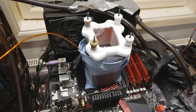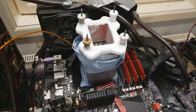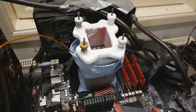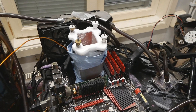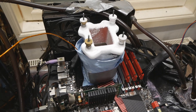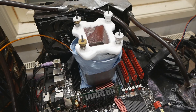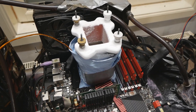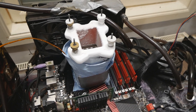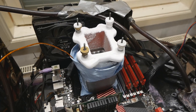I never thought someone could validate over 6 GHz with this CPU model, but we did it — sometimes hard work pays off. All of these results will be on hardwarebot.org, so check them out if you're interested. If you enjoyed my efforts, please give this video a thumbs up, subscribe to my channel, and check out my Patreon page if you want to support my work. Thanks for watching one of my legacy overclocking videos — see you on the next one.